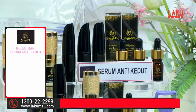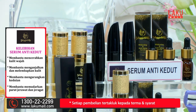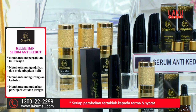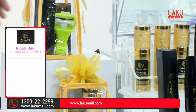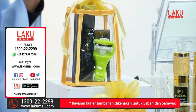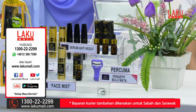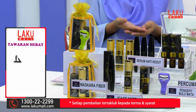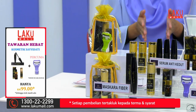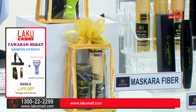Kita ada juga mascara fiber di mana ia mesra wudu, tahan sehingga lebih daripada 12 jam. Mudah untuk kita pakai dan juga untuk kita tanggalkan hanya menggunakan air sahaja — tak perlu makeup remover. Ia dapat membantu melentik, memanjangkan, dan juga melebatkan bulu mata dengan kesan 5D.